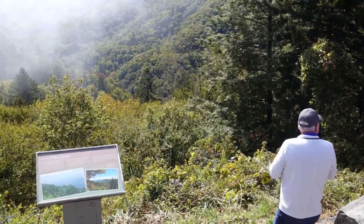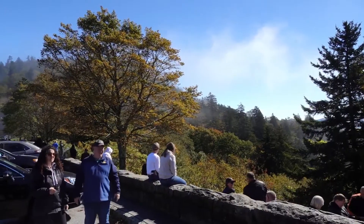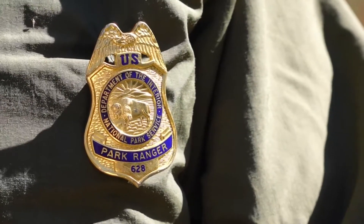As our visitation increases, we certainly have more calls for service for EMS or search and rescue needs. In the Great Smoky Mountains National Park, visitors are keeping Rangers busy. We have a lot of people wanting to come up here and enjoy the beautiful leaves, but they also get into trouble while they're here.